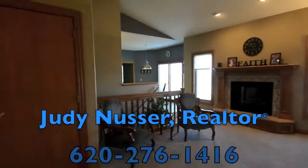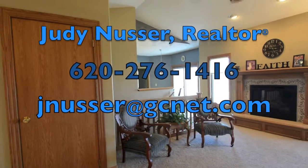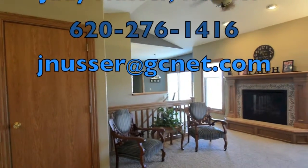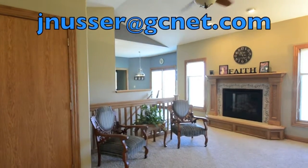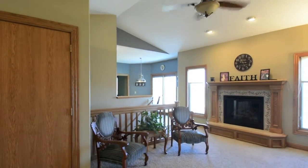Judy Nusser. My cell phone number is 620-276-1416 or email me at jnusser at gcnet.com.